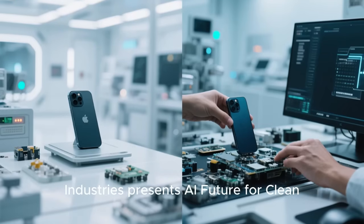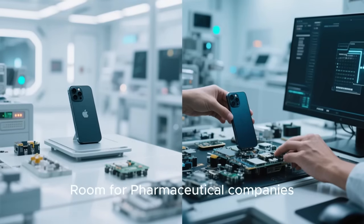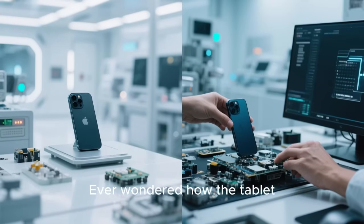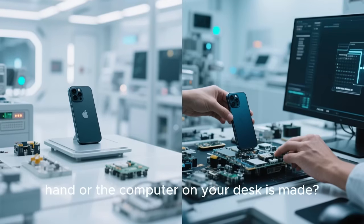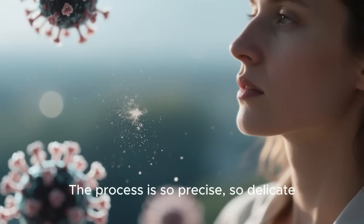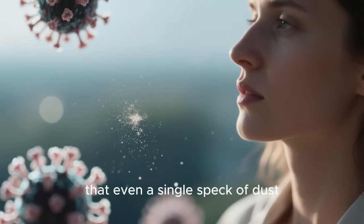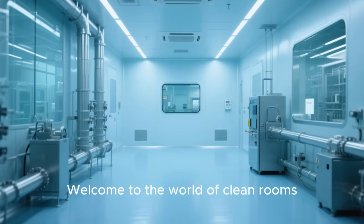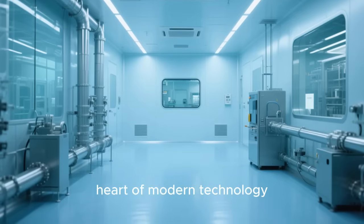Engineering AMCO Industries presents AI Future for Clean Room for pharmaceutical companies manufacturing. Ever wondered how the tablet, injection, phone in your hand or the computer on your desk is made? The process is so precise, so delicate, that even a single speck of dust, smaller than a virus, could ruin everything. Welcome to the world of clean rooms, the ultra-sterile heart of modern technology.